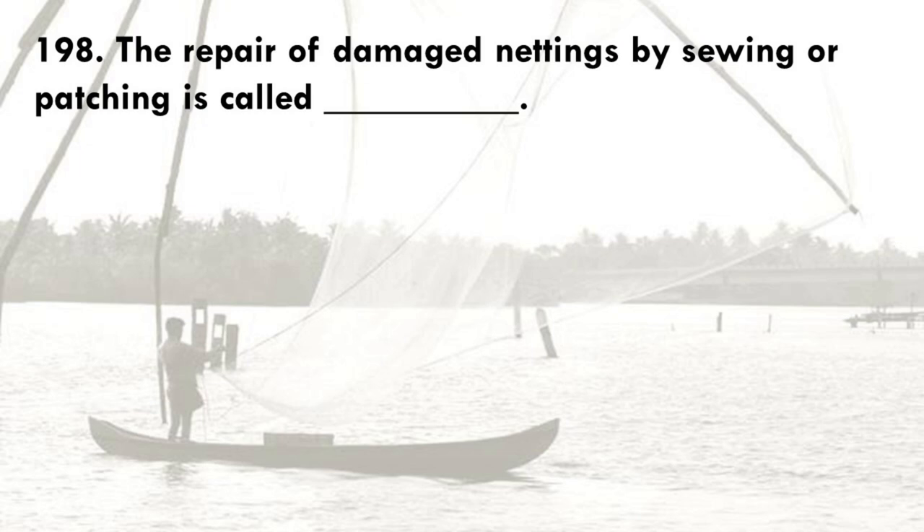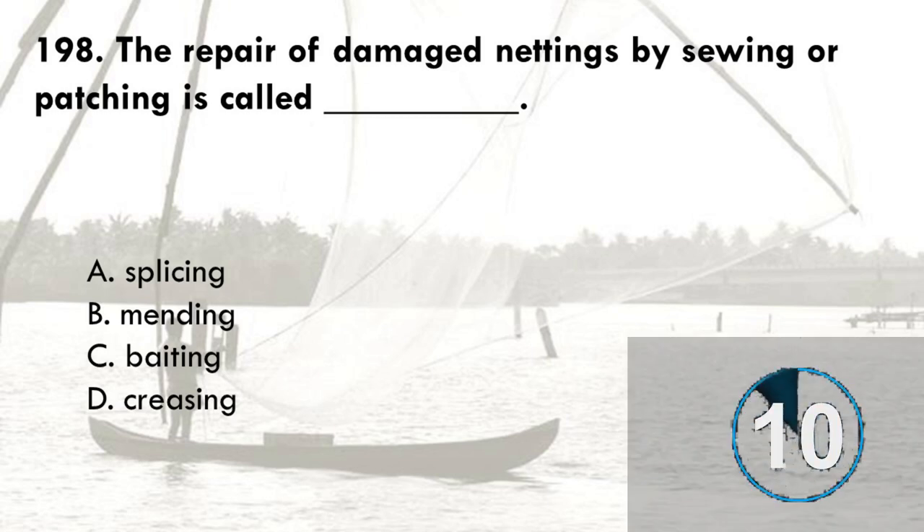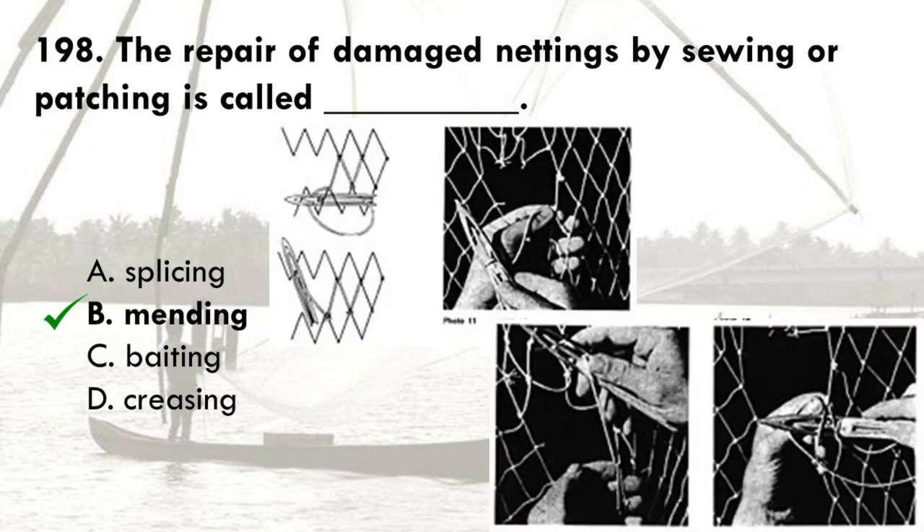The repair of damaged nettings by sewing or patching is called: A. Splicing, B. Mending, C. Salvaging, D. Creasing. The correct answer is B, mending. Splicing is a way of terminating a rope or joining two ends of rope together without using a knot. Baiting is a process of reducing the number of meshes by taking two meshes while weaving instead of one. Creasing is the opposite of baiting, wherein the number of meshes are increased by adding half meshes either on one side, both sides, or inside the net.